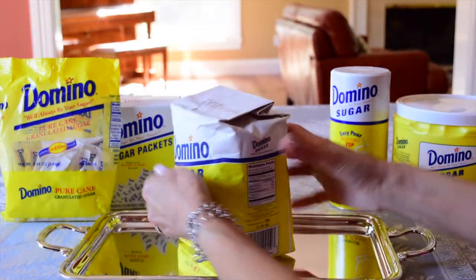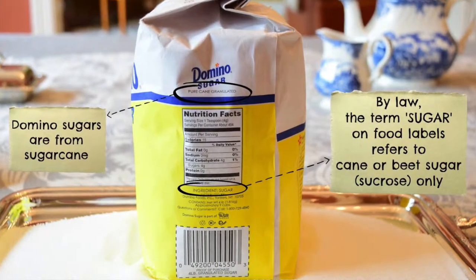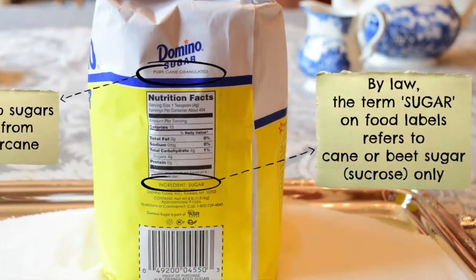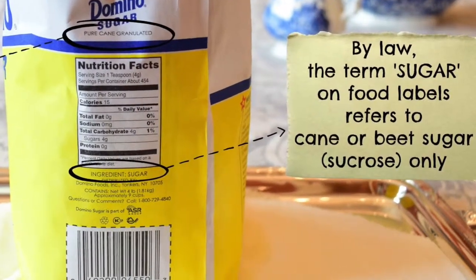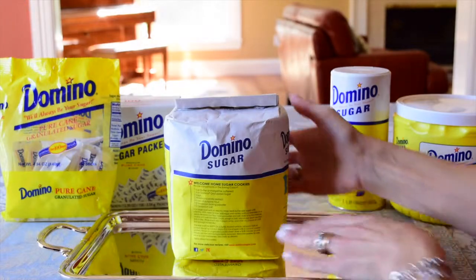Granulated sugar can be made from cane or beet. Domino sugar is always from cane, but sugar producers are not required to mention the source of the refined sugar on the label. By law, the use of the word sugar on food labels is for cane or beet sugar only.